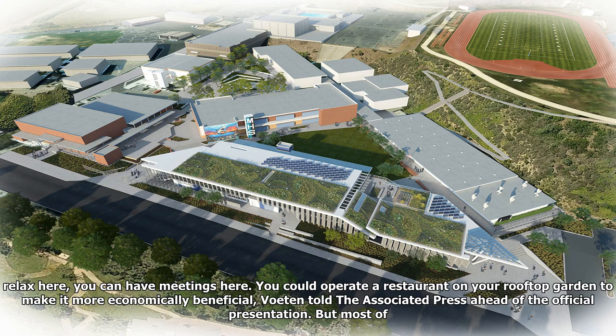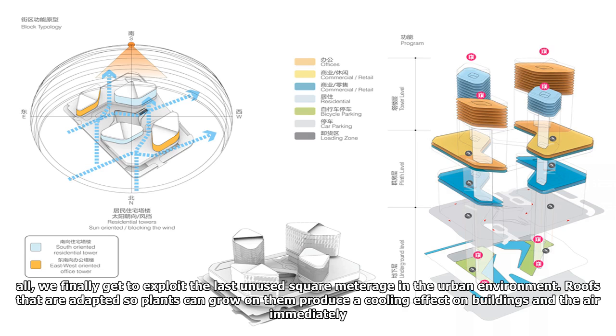You can relax here, you can have meetings here. You could operate a restaurant on your rooftop garden to make it more economically beneficial, Voetan told the Associated Press ahead of the official presentation. But most of all, we finally get to exploit the last unused square meterage in the urban environment.